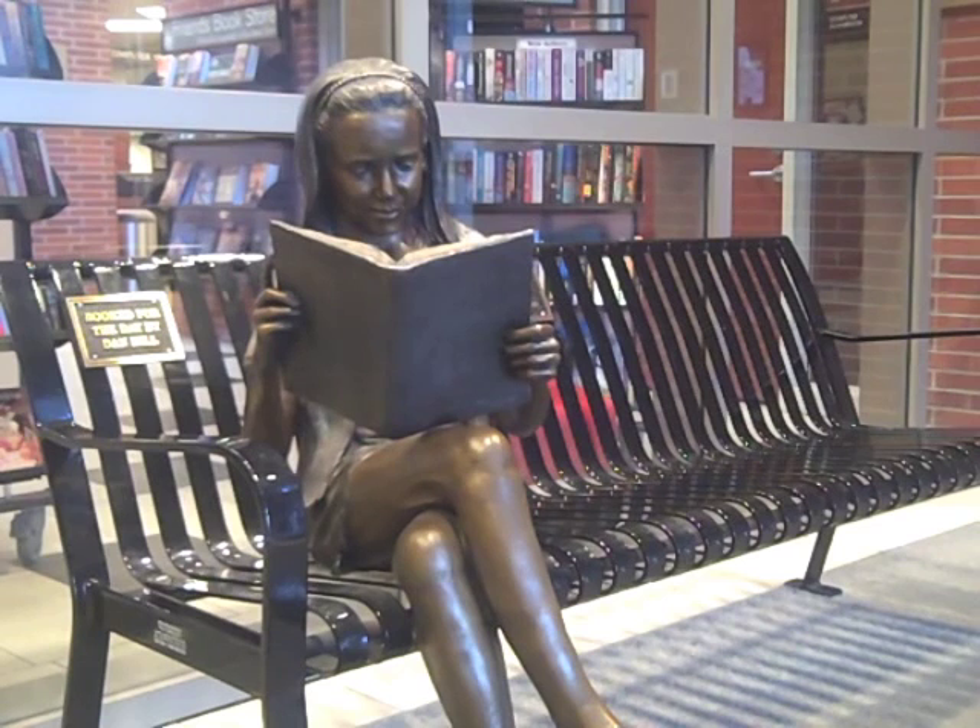This piece was initially displayed in the fourth annual Sculptures in the Streets exhibit in the winter of 2002-2003. It was selected and purchased through Mesa, Arizona's permanent sculpture panel for the city's permanent collection.